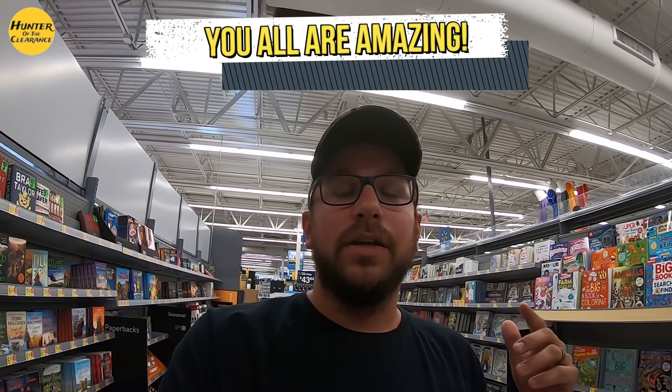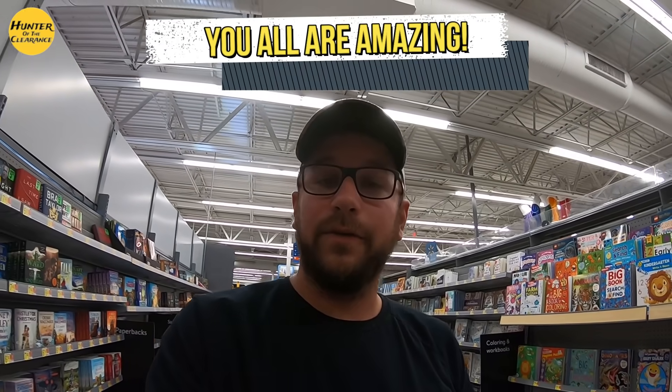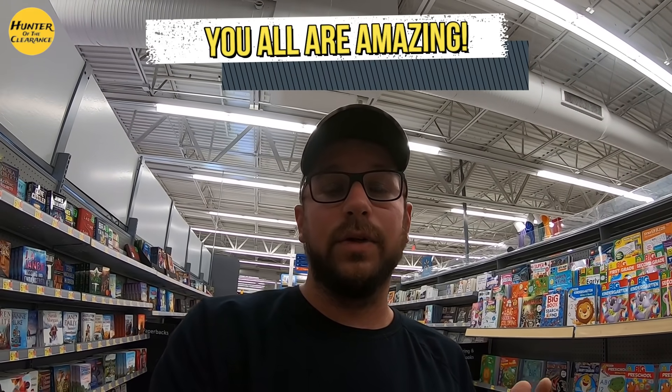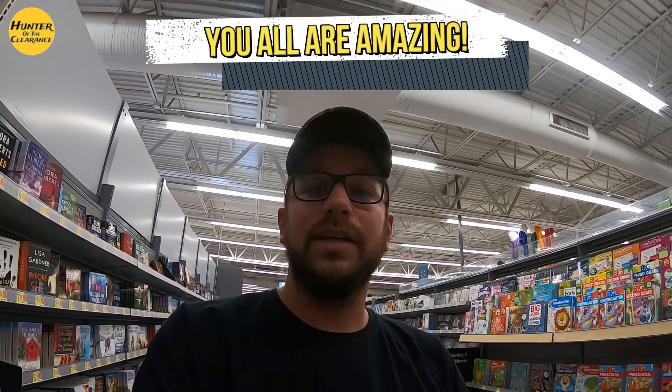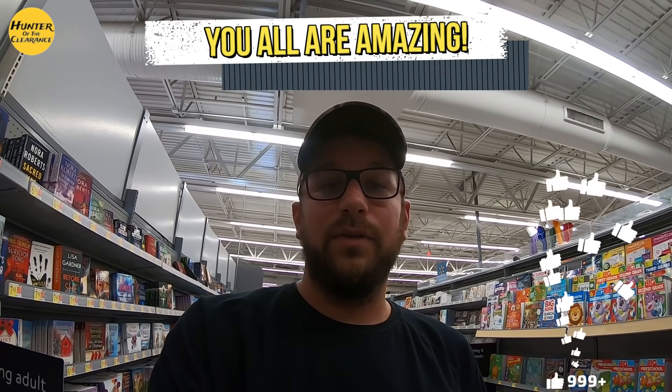You guys enjoyed the videos so much — about three episodes ago we made the video about the lawn and garden section and the grills, and you guys gave it over 1,000 likes. I appreciate each and every one of you for that. Now let's go over to the electronics section and see what deals we can find tonight.